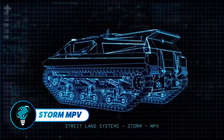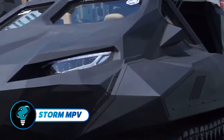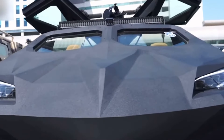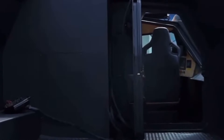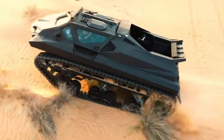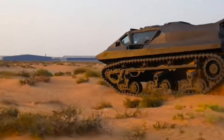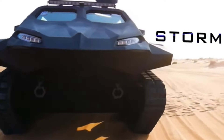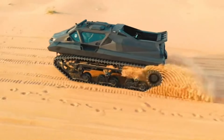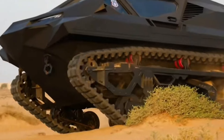The Storm MPV stands as a cutting-edge multi-purpose amphibious vehicle expertly designed to master both land and water terrains. Developed by Highland Systems, this formidable machine is engineered to excel in demanding conditions, offering unmatched mobility and durability. It transitions effortlessly between land and water, functioning as a high-speed boat when required.